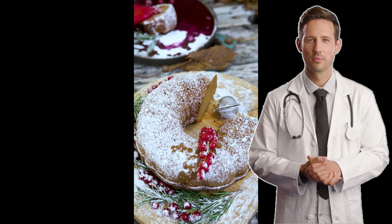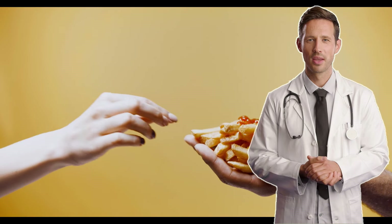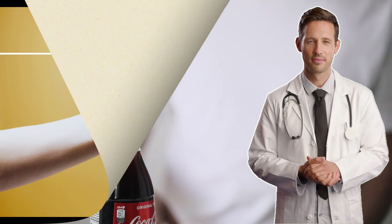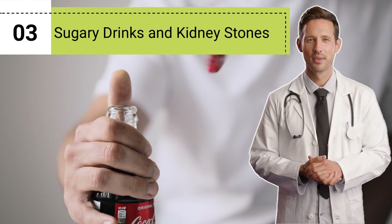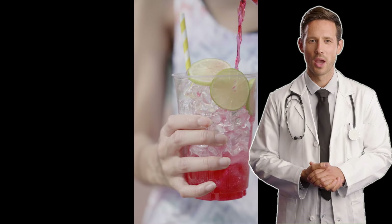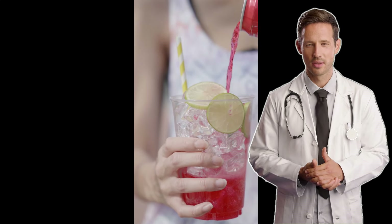In addition to calcium, other substances like oxalate and uric acid can also contribute to the formation of kidney stones. Unfortunately, many of the foods and drinks that are high in added sugars also contain these substances.